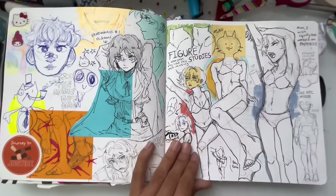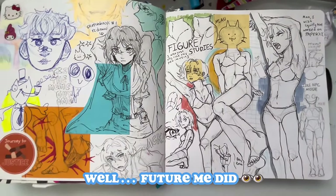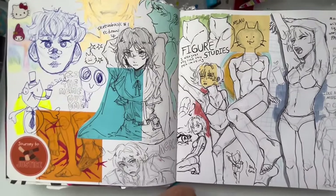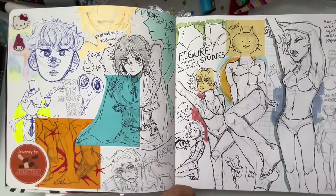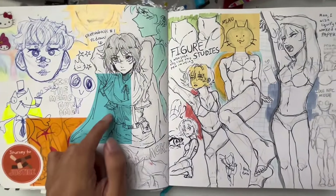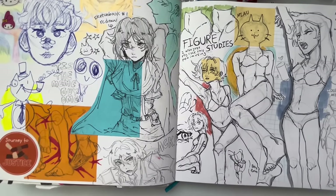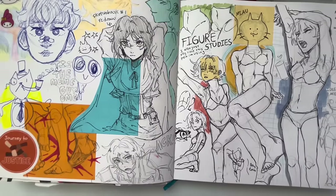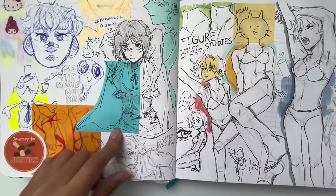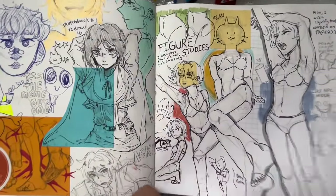These are some figure drawing studies — sorry for not warning you if you're sensitive to that kind of thing, but I don't do much graphic stuff in my sketchbook so you'll be fine. There are random doodles where my friend drew three figures and I drew the feet. This is also a redraw from my very first sketchbook since fourth grade — it was an OC in an Attack on Titan costume and I actually really like how the redraw came out.